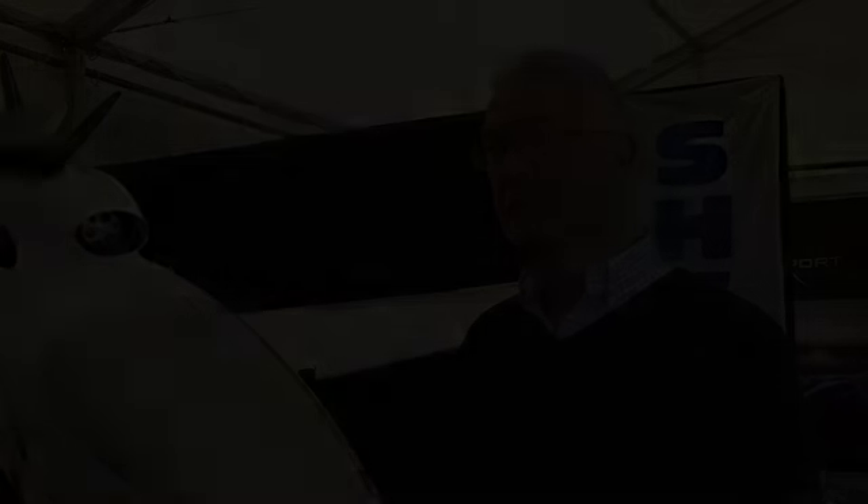I see no reason why the large production of this aeroplane shouldn't remain in New Zealand indefinitely.